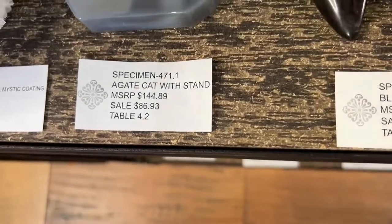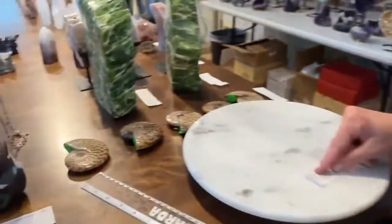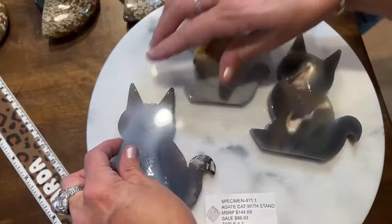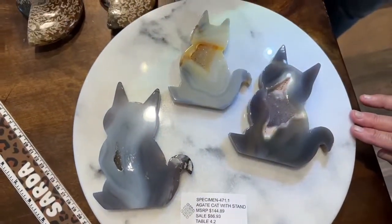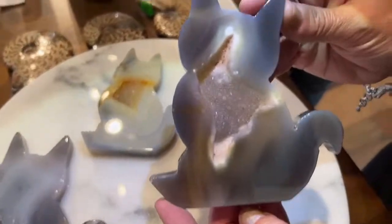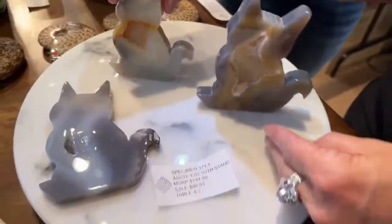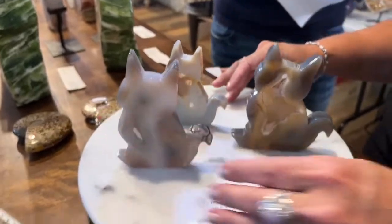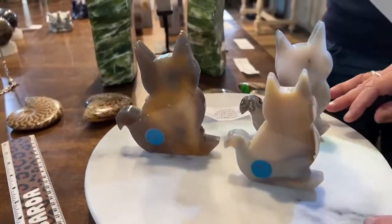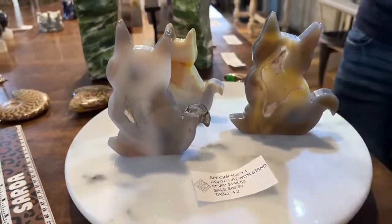Specimen 471.1, agate cat for $86.93—look at that, they stand up beautifully on their own! Very cool pieces.